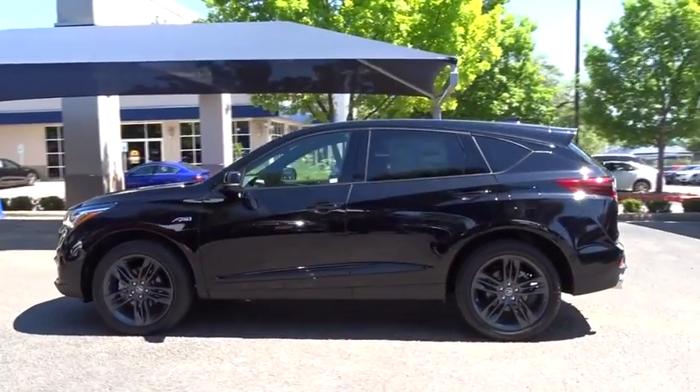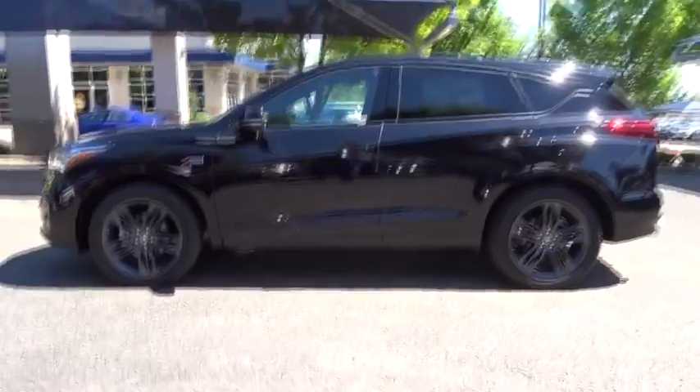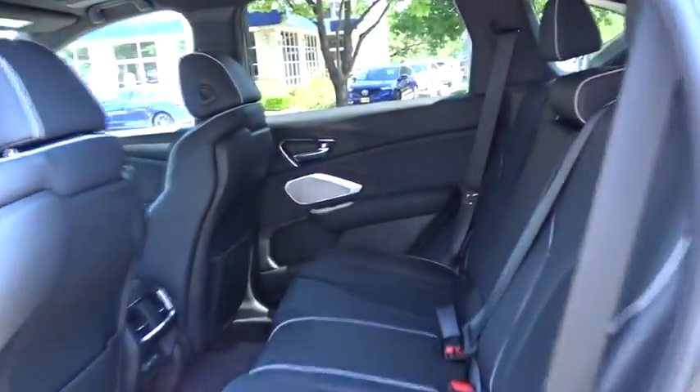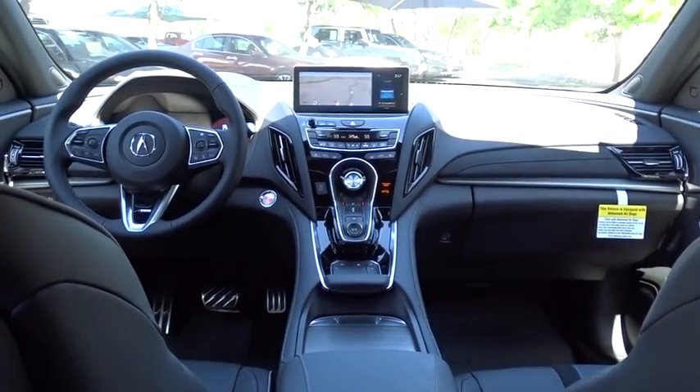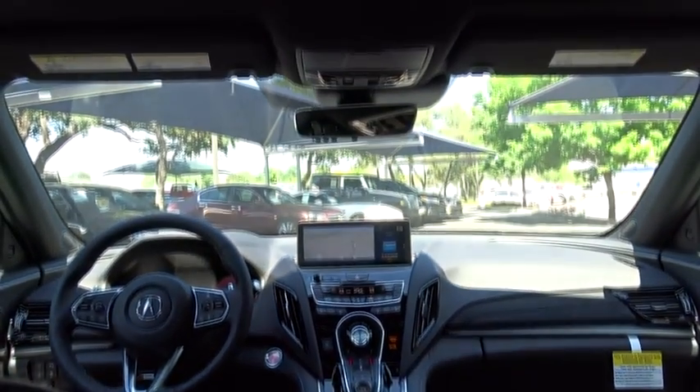Backup camera, keyless entry, power liftgate, stability control, lane departure warning, anti-lock braking system, traction control, power passenger seat, steering wheel audio controls, navigation system, Bluetooth, leather wrapped steering wheel, adjustable steering wheel.